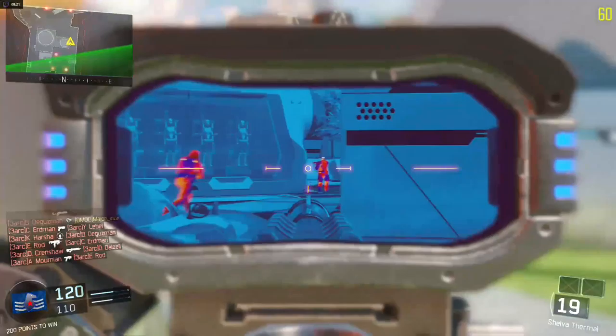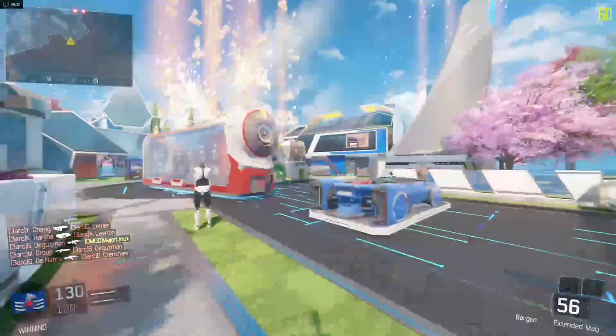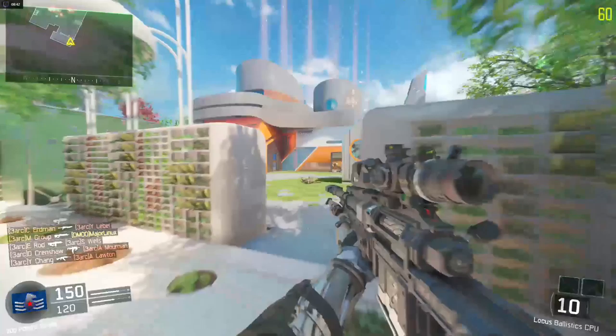Even so, this is streaming at 1080p 60 frames per second at max settings - like you saw it - ultra, anti-aliasing all the way up, ambient occlusion all the way up, motion blur on. And it's holding its own, which is fairly impressive. I'm super excited about this.